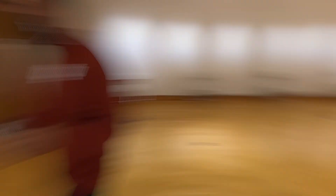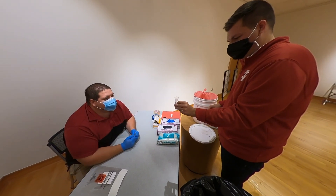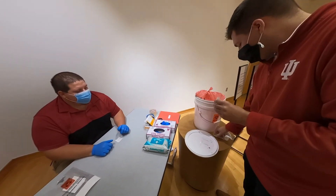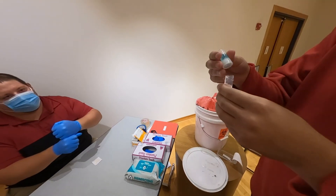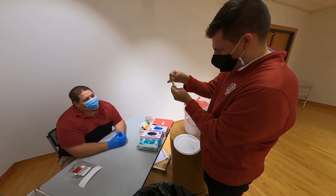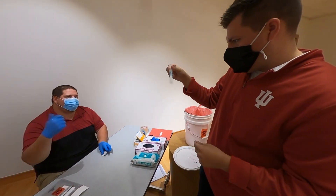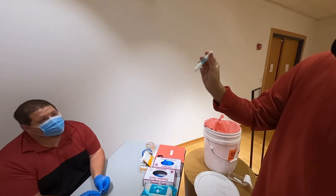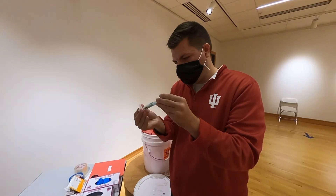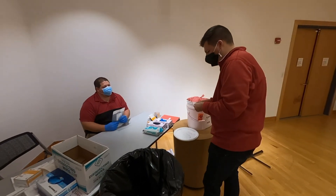At station three, the staff member checks your sample level, then has you unscrew the funnel and place it in the bucket. Next, retrieve the blue lid from your kit, screw it on where the funnel was, and give it a good crank so the blue fluid starts feeding down. Tap it on the table if needed, then shake it for about five seconds. Finally, use the alcohol wipe to disinfect the entire outside of the tube, place it in the provided bag, and you're all set. A disinfectant station is available on your way out.